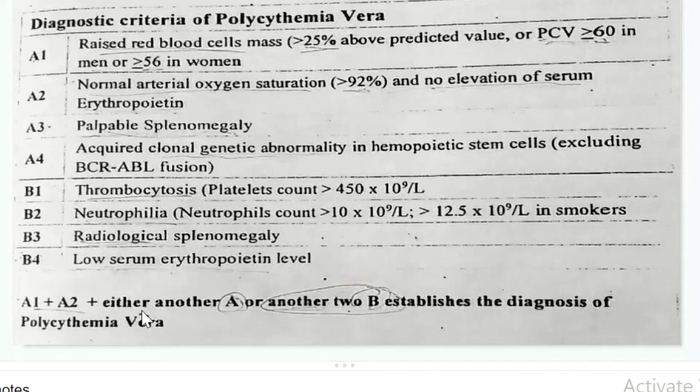For the diagnosis of PV, A1 and A2 must be matched with either another A criterion or another two B criteria. That's all for the diagnosis of polycythemia vera.